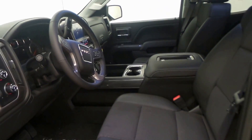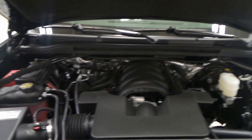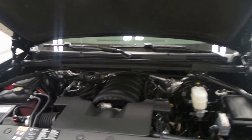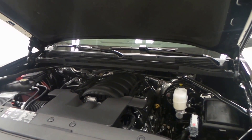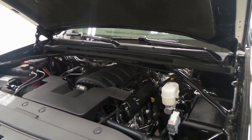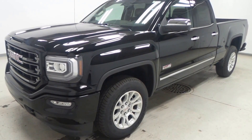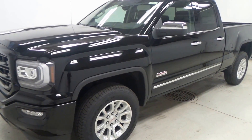OnStar ready. Underneath the hood we have a 5.3-liter Vortex V8 engine with 355 horsepower. Good gas mileage — you can't go wrong with this engine. So there you have it folks, the 2017 GMC Sierra All-Terrain.